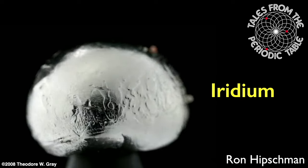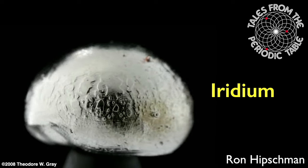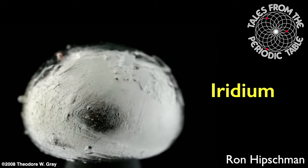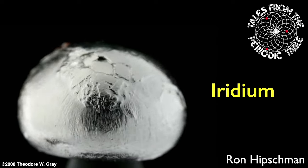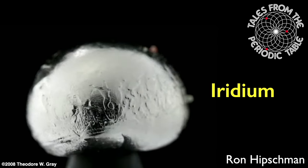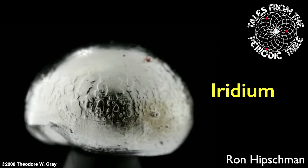Welcome to Tales from the Periodic Table. I'm your host, Ron Hipschman, and today we're going to talk about the element iridium. Unfortunately, because of its rarity and cost, I don't have a sample to show you like I always try to do.